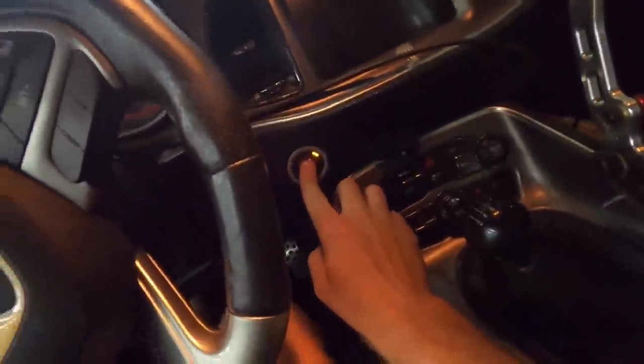Probably the biggest upgrade we have done on the car is a freaking Holly Dominator. Check this out — it works with the stall condition.